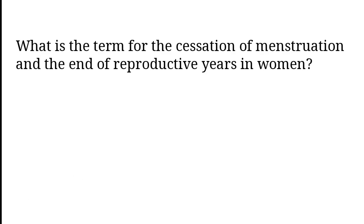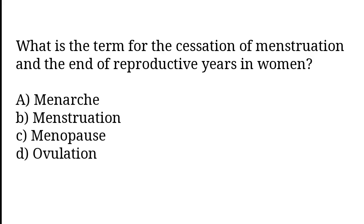What is the term for the cessation of menstruation and the end of reproductive years in women? Menarche, Menstruation, Menopause, Ovulation. The correct answer is option C. Menopause.